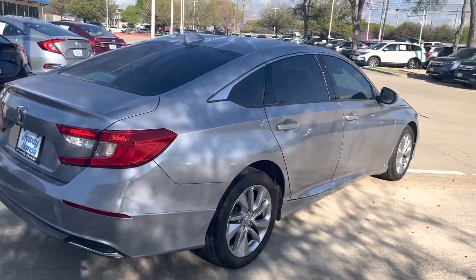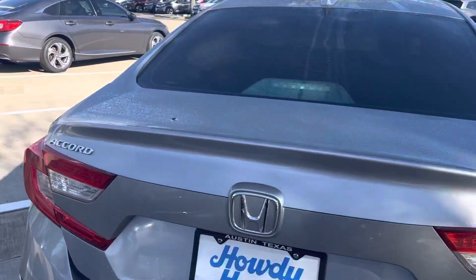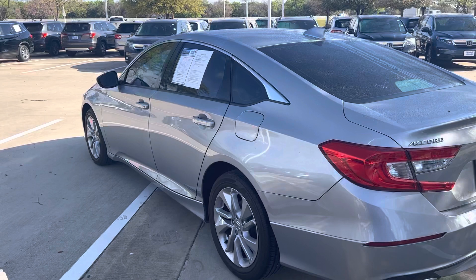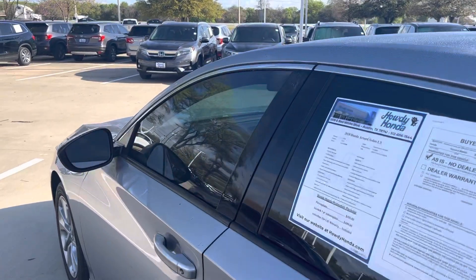It's got the Honda Sensing with your lane departure mitigation, lane keep assist, adaptive cruise control, pre-collision sensors, brake assist, steering assist, and road sign detection — it can actually read the road signs and detect the speed limit.